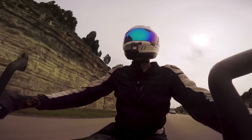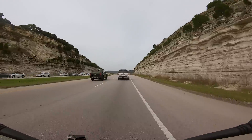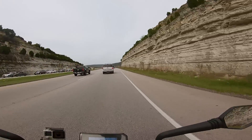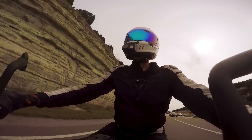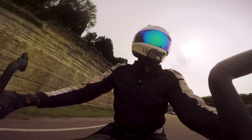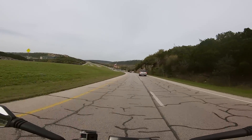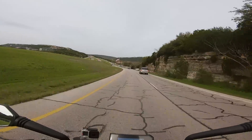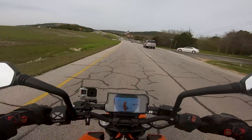Another thing to note about this motorcycle is that given its light weight, it is unbelievably easy to manage around town in low-speed situations. Put a foot down and it feels like an absolute featherweight, super easy to manage. I can't imagine this thing weighs much more than 330 to 340 pounds — it feels absolutely featherweight.